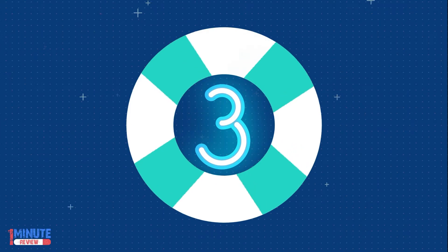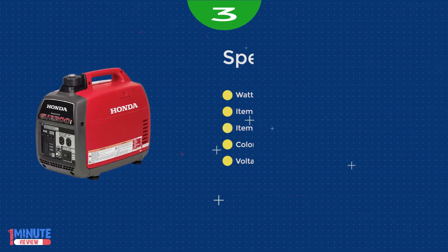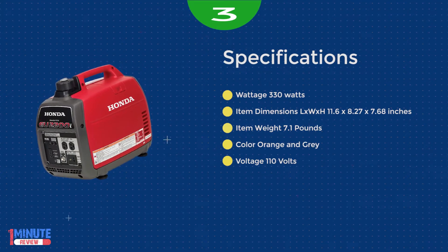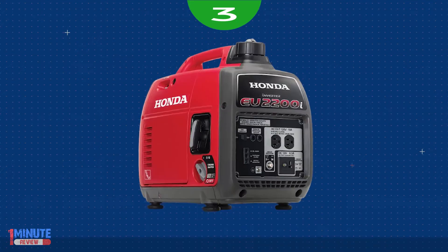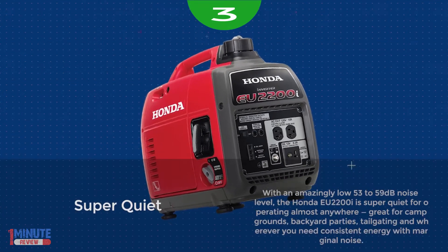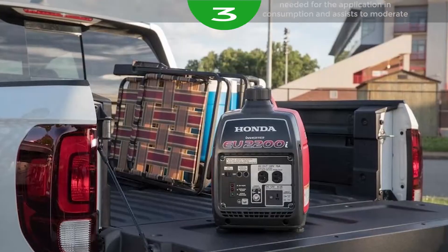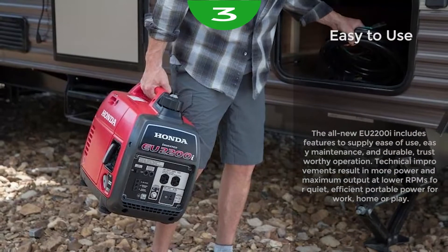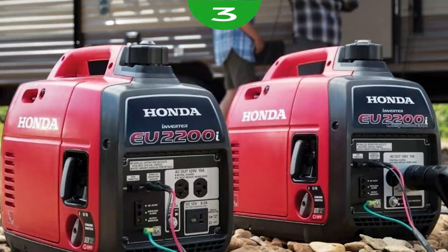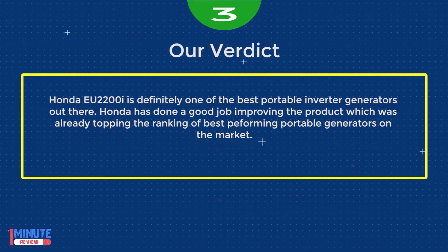Number 3: the Honda EU 2200i. If you are looking for a generator for your home or RV, Honda is one of the best brands you can get. Extremely efficient and quiet, the Honda EU 2200i is a 2,200-watt lightweight inverter generator. At about 47 pounds, you can easily carry it wherever it needs to go, and a sturdy ergonomic handle provides a helpful boost. Inverter technology provides smooth and efficient power to a variety of home appliances, with enough power to keep a large freezer running and steady enough to operate computers and more delicate appliances.